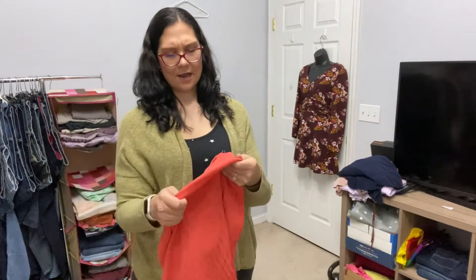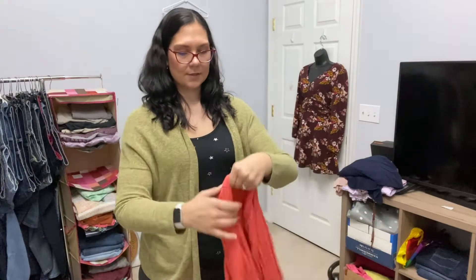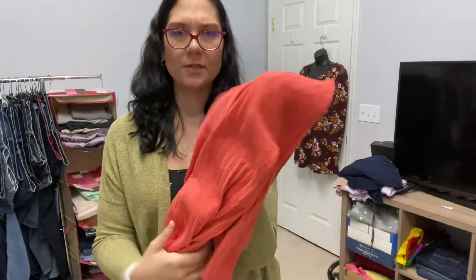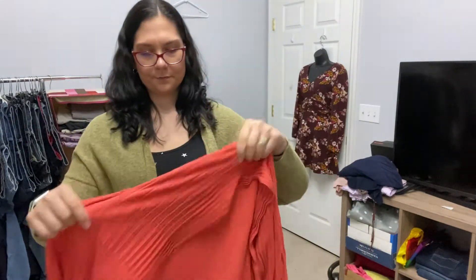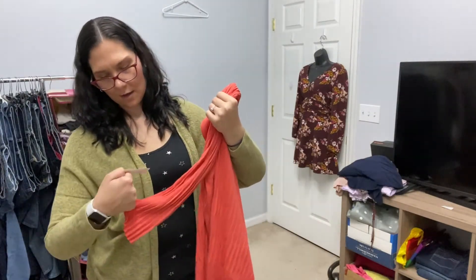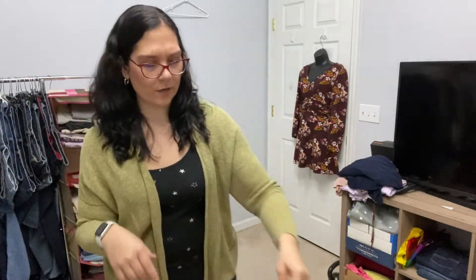This is my third and final Lafayette 148 find from this trip. It's like an orange, probably cotton ribbed cardigan layering piece. This one was also half price — it was $3. So this one I'll probably send to the RealReal; I wouldn't list that myself.